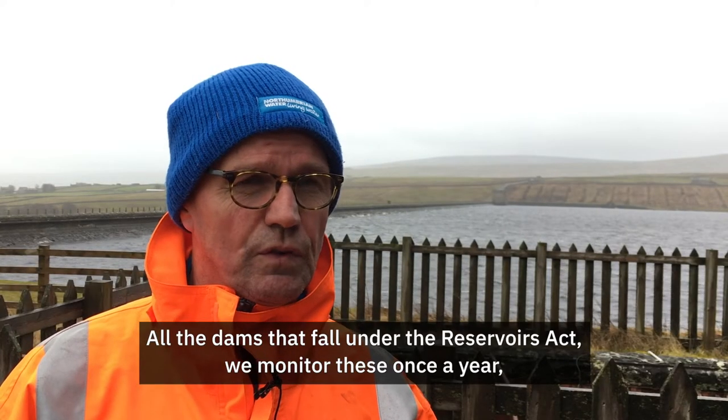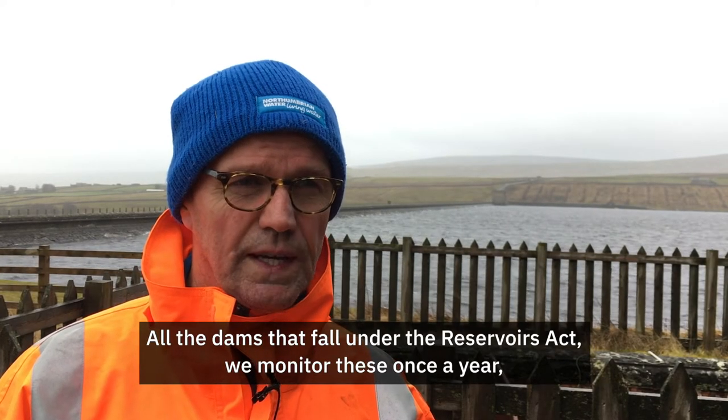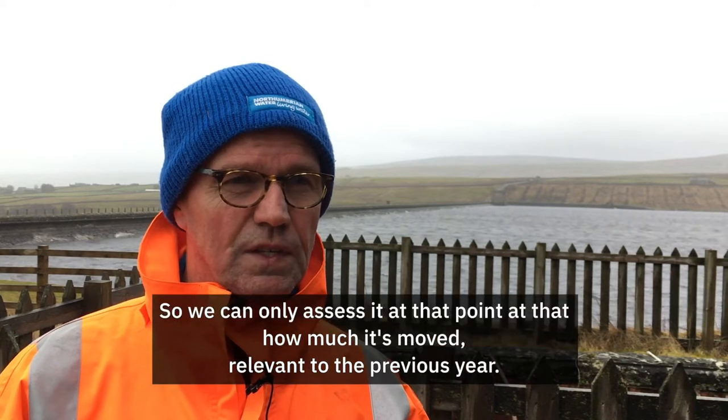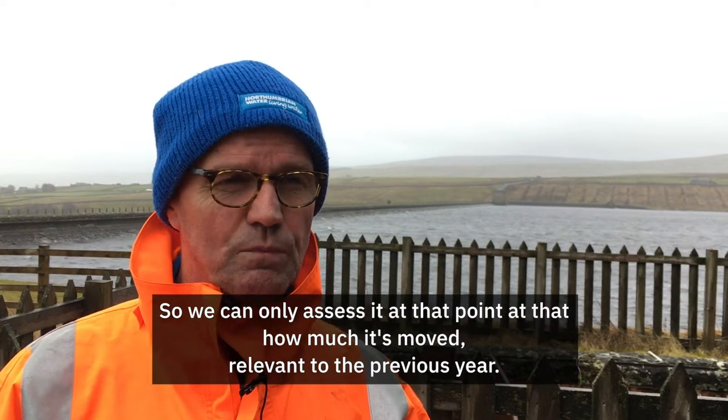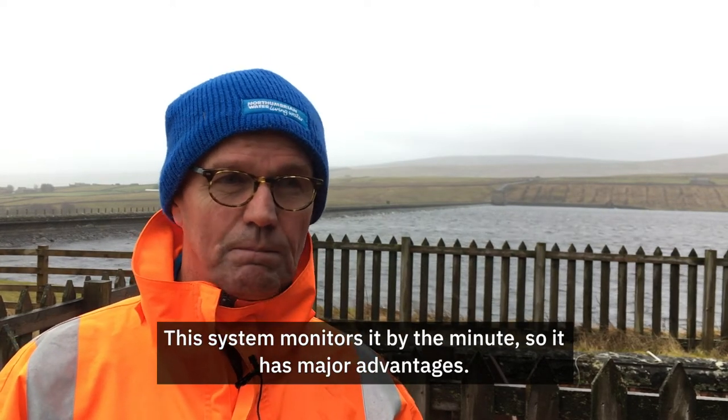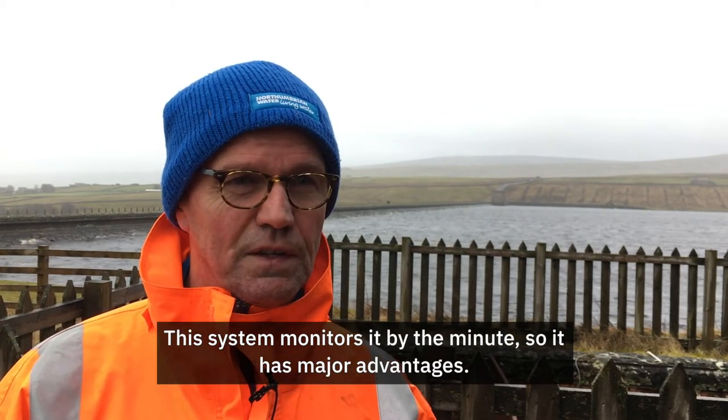All the dams that fall in the reservoirs, we monitor these once a year — we survey them once a year for movement. So we can only assess at that point, on that day, how much has moved relative to the previous year. This new system monitors it by the minute, so it has major advantages.